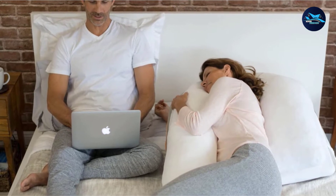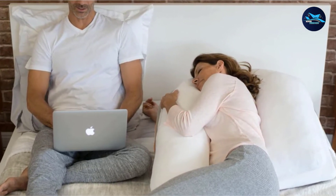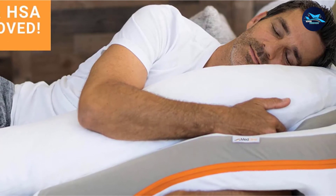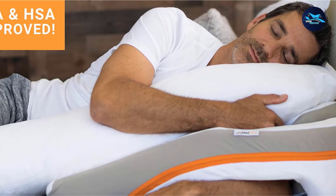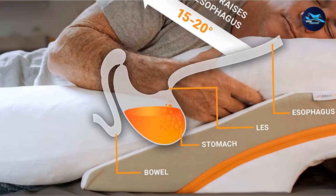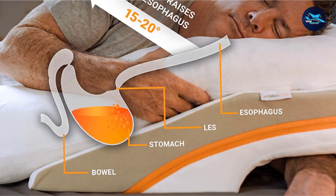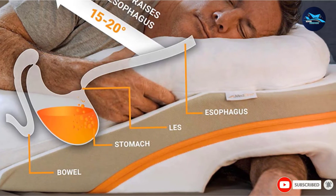This Medcline wedge and body pillow system has been validated in seven independent clinical trials, which proved it to be the most effective acid reflux treatment of all wedge pillows on the market. While you can technically sleep on your side with most wedge pillows, this one is specifically designed for side sleepers, particularly because it is integrated with a body pillow for cushioning your knees. A hole allows you to slip your lower arm through and under the pillow to prevent putting pressure on your arm and avoiding a position that often makes it go numb.